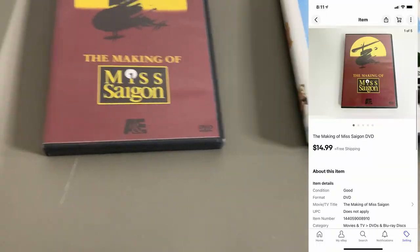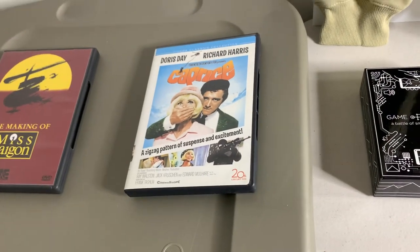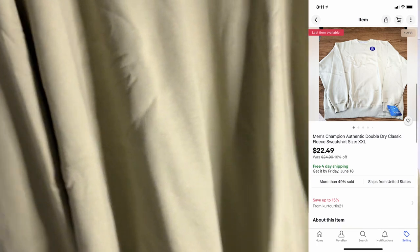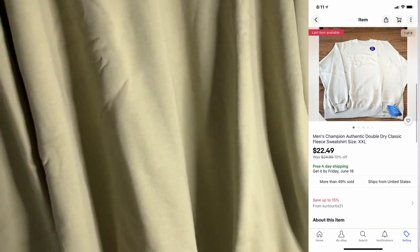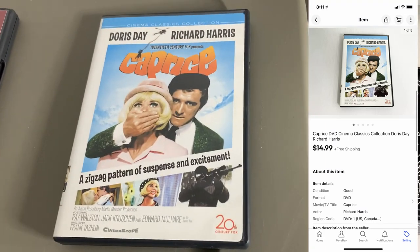Got another DVD sale. This one sold for $14.99 pre-owned, not too bad. Next up, I got this Champion sweatshirt — this is new with tags. I picked this up at a garage sale. I have two of them in a multi-quantity listing, and this ended up selling for $22.49. Got another DVD sale, Caprice, pre-owned, sold for $14.99.